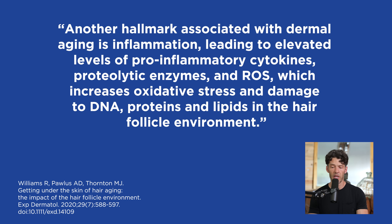Another hallmark of dermal aging is linked with chronic inflammation, leading to increased levels of pro-inflammatory cytokines, proteolytic enzymes, and oxidative stress, which increases damage to DNA, proteins, and lipids within the hair follicle environment.